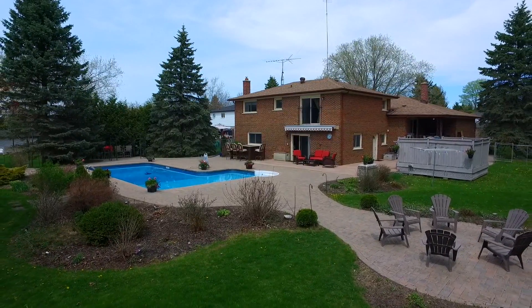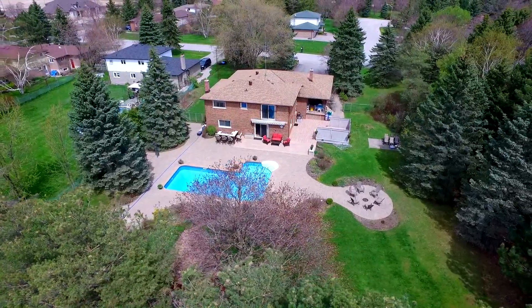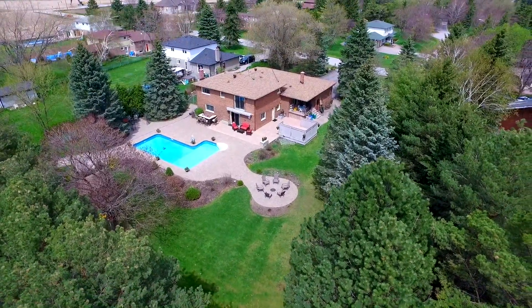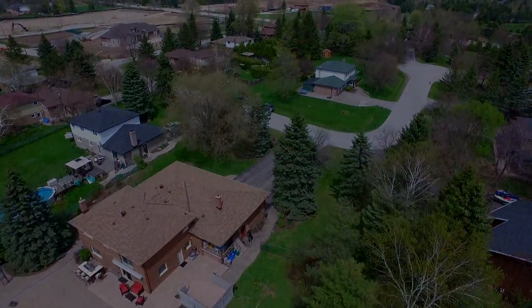Surrounded by majestic trees and lush greenery, this beautiful family home, with its incredibly private backyard oasis, is less than 10 minutes to Stouffville's urban centre for shopping, restaurants, entertainment, and other conveniences, and is just a short drive to numerous golf courses, conservation areas, Musselman's Lake, and the 404.